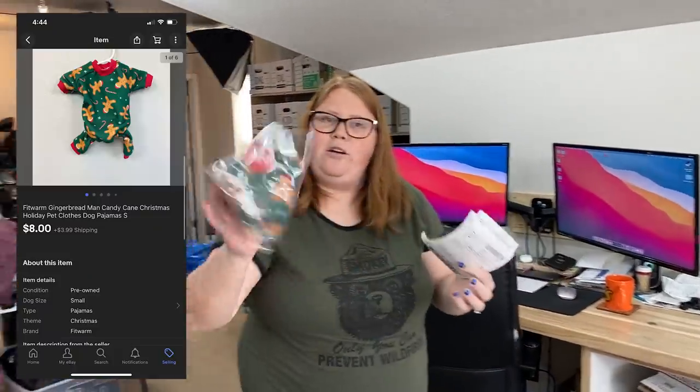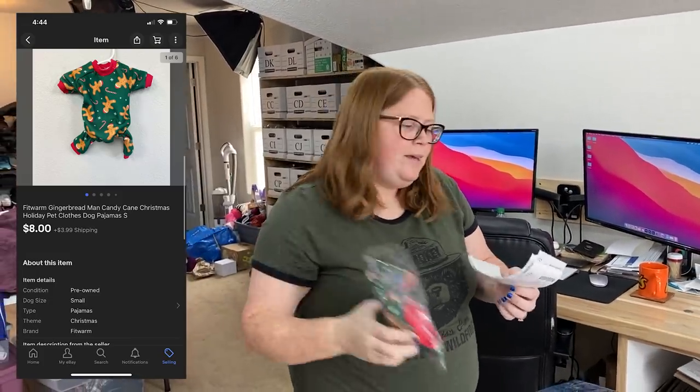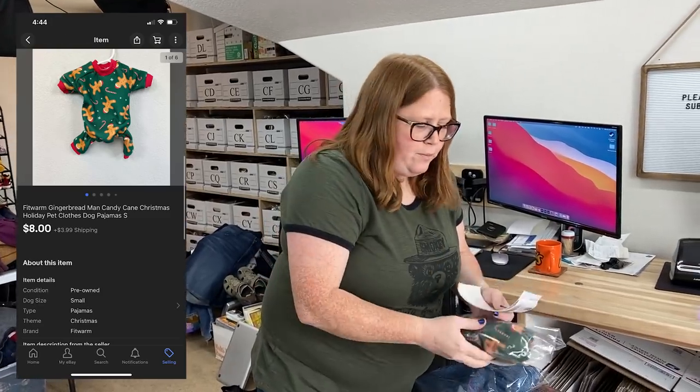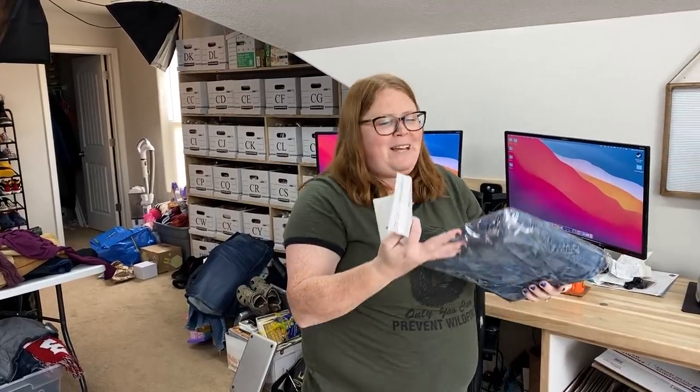First up was this little dog gingerbread Christmas outfit. I sold it on eBay for $8 plus shipping — it came from the bin so $1.54 into it, not too bad. The buyer left a nice message saying their mother passed away recently, her nickname was Ginger, they've always worn gingerbread PJs their whole lives, and now her dog has them. You can't just leave that kind of stuff at the bins — you made that family's day, and it would have just gone to a landfill.